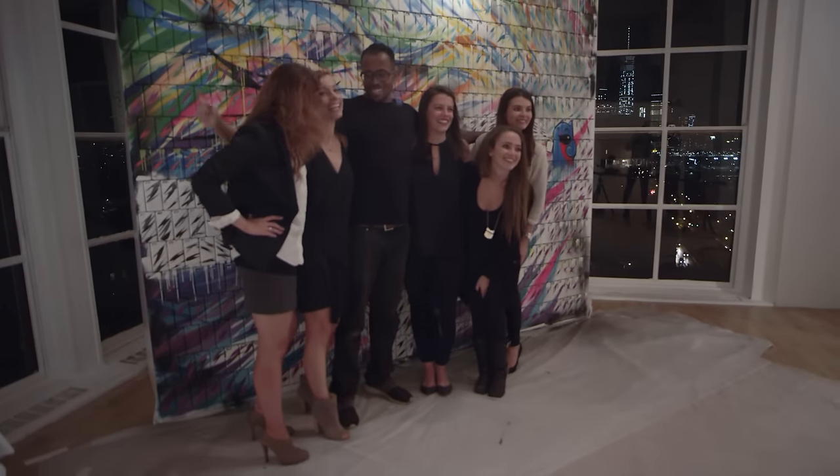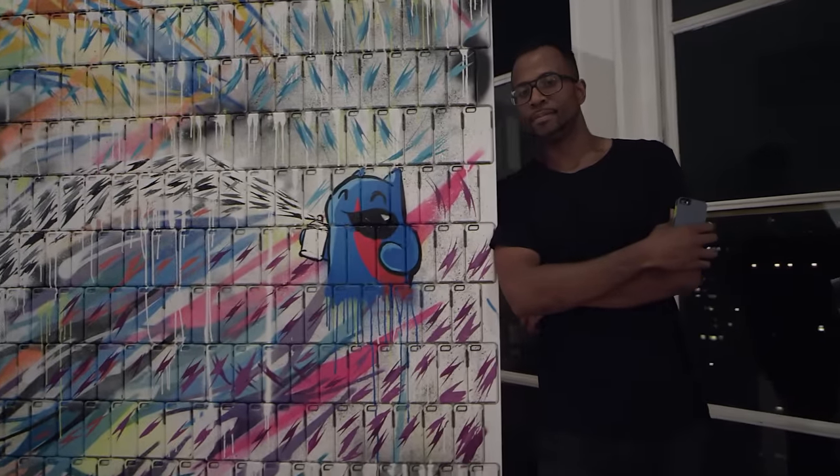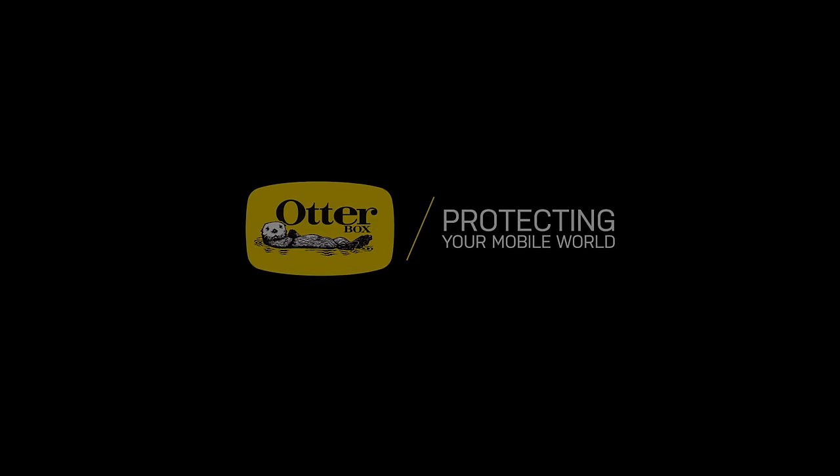This has been by far one of the most creative projects I've been on. I think it's really cool that OtterBox is branching out into the street art and graffiti world to see what the possibilities are. I think it's really cool.